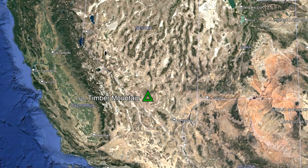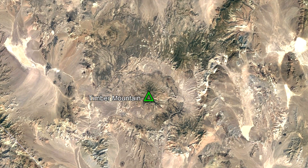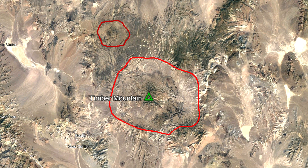The Timber Mountain Supervolcano is located 20 miles or 32 kilometers northeast of the town of Betty in Nevada. It contains three complexes of calderas which correspond to different eras of activity of the overall supervolcano.